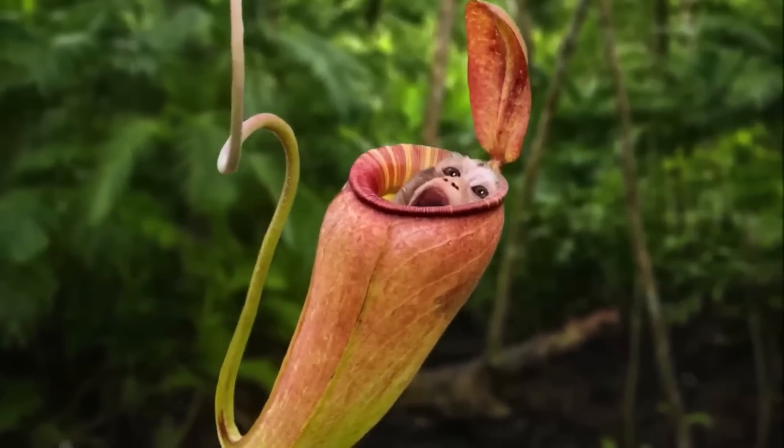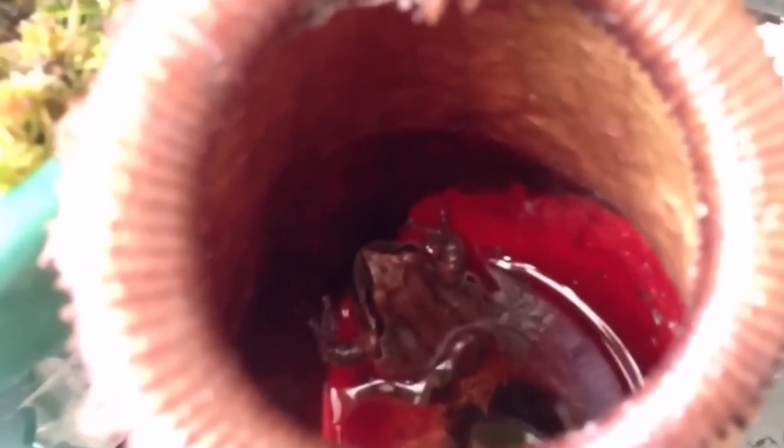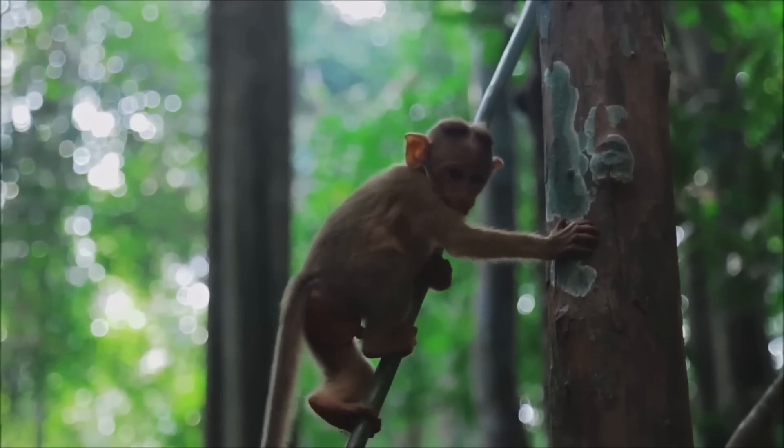Tropical pitcher plants come in many different sizes, shapes, and colors. The plants grow tall and have large, elaborate leaves that are modified into pitcher-shaped traps. The traps are often brightly colored and have intricate patterns and markings that attract insects and other small animals.